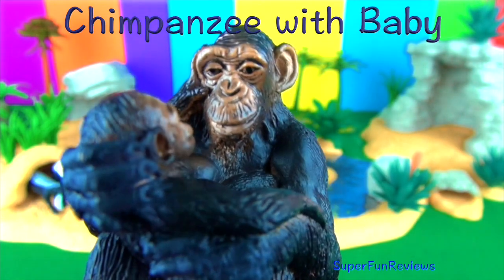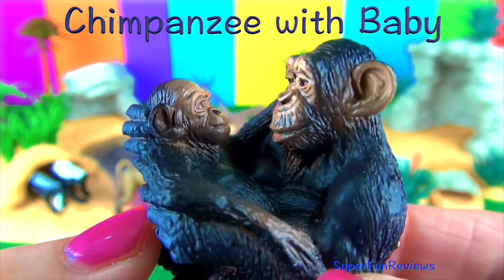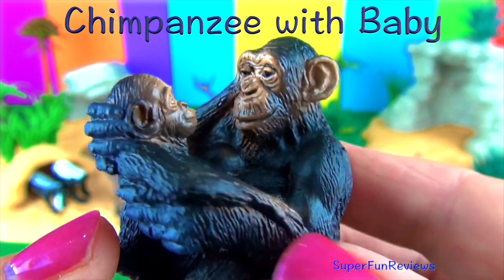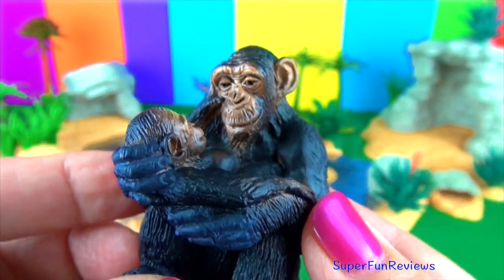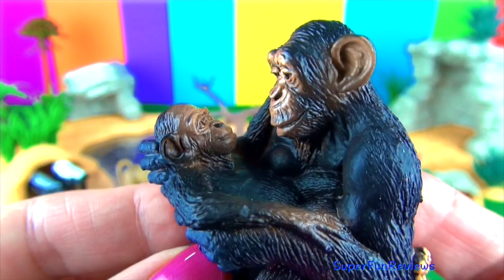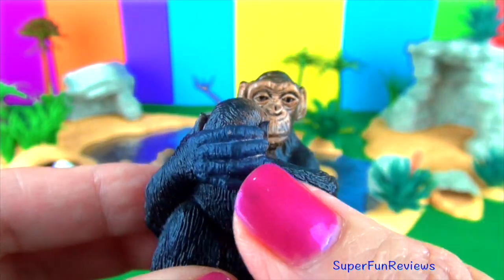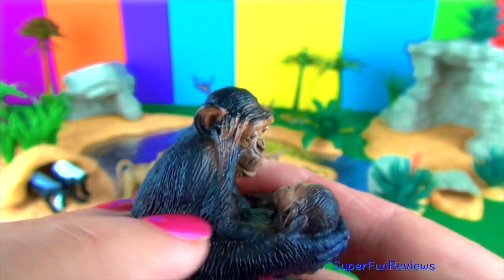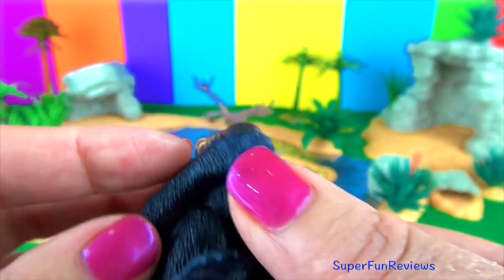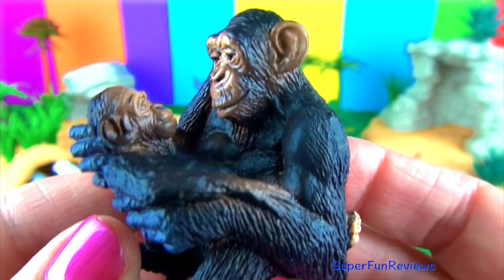Chimpanzees use natural tools like sticks or stones to obtain their food using their hands. They live together in large groups headed by an alpha male. Chimps like to groom each other by pulling bugs and leaves and dirt out of each other's fur. They mainly have a vegetarian diet but occasionally eat meat as well. Chimpanzees mostly run on all fours. Short distances can be covered half standing on their legs.